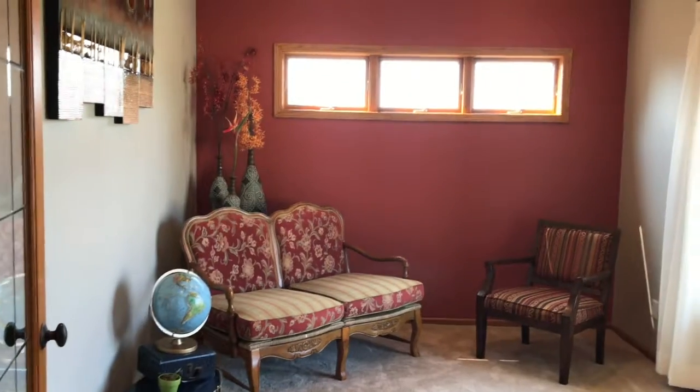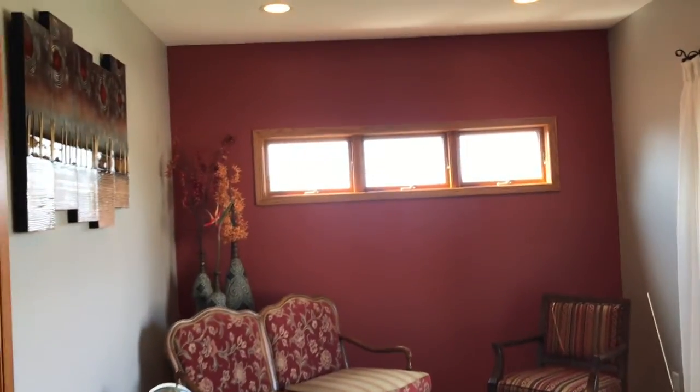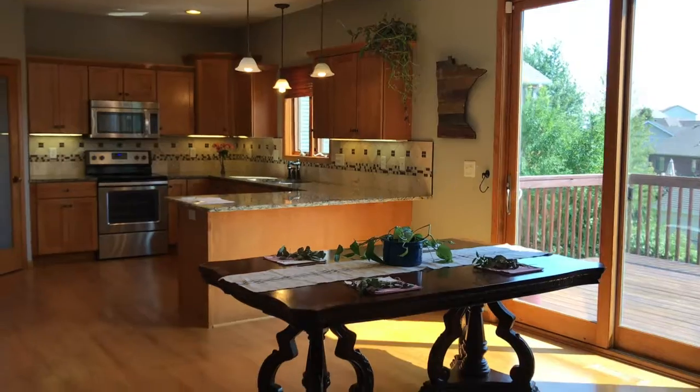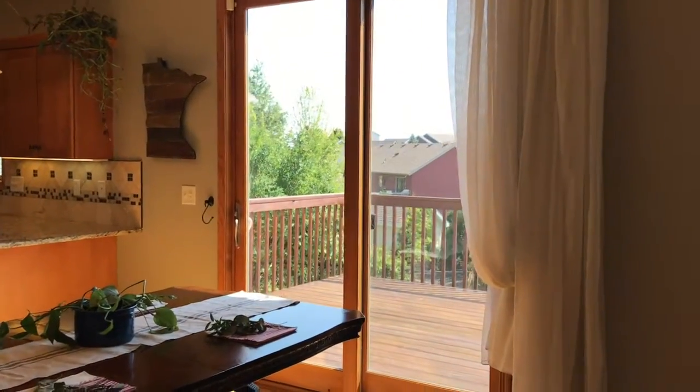Nice big entryway, vaulted ceilings — these are 18-foot ceilings. We've got the den or double-door office here in the front with the transom windows. The entire home was just professionally cleaned. That 75-inch TV is negotiable. We've got a large dining area with oversized doors looking out to the backyard.